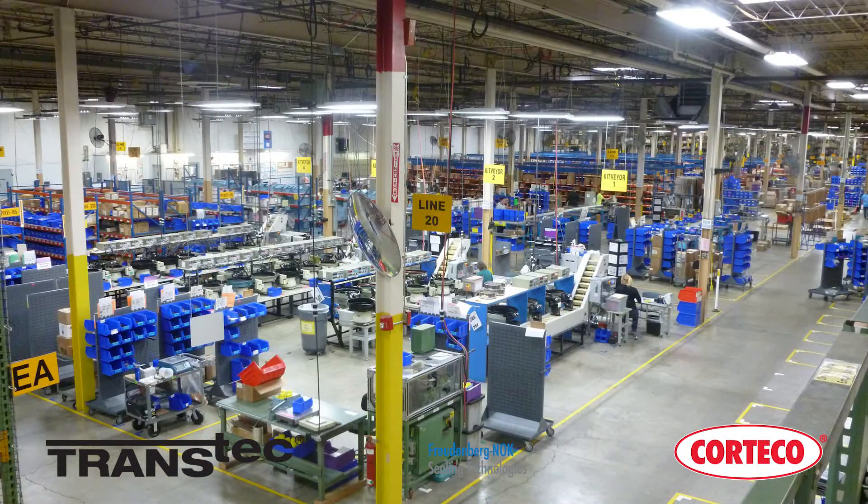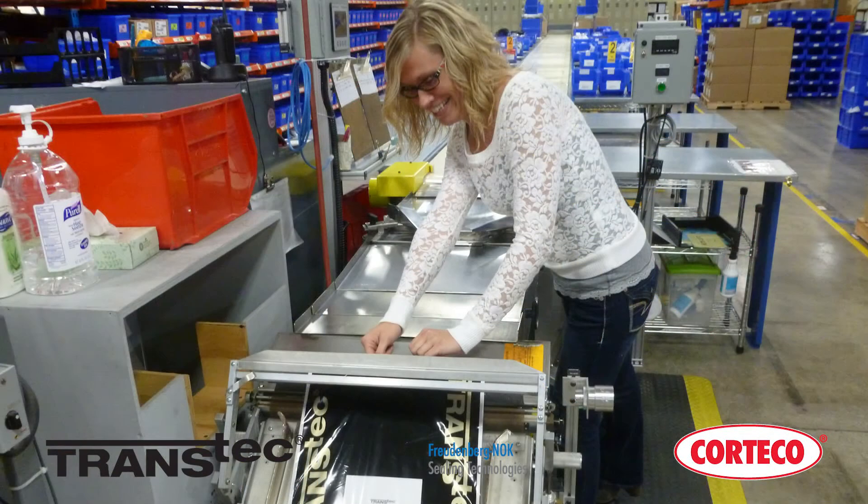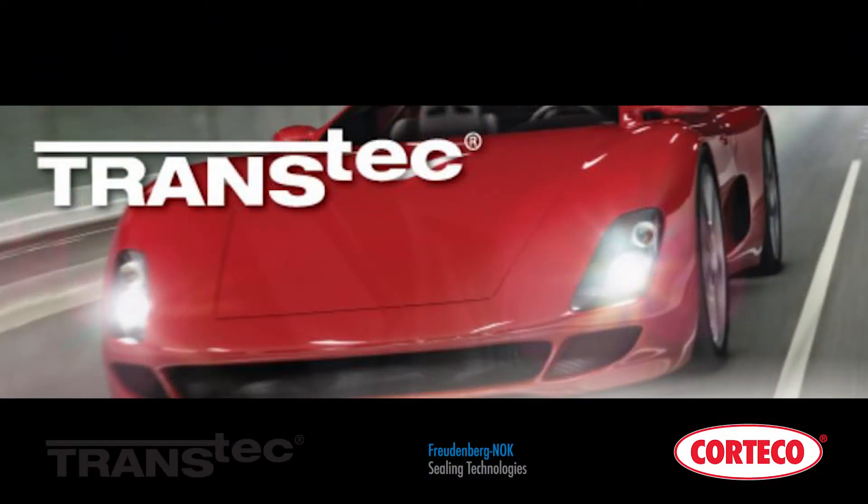Once in Milan, these sealing rings are routed to the production area and to a particular kitting station, where our associates join them with the rest of the sealing components for a specific application to complete the recognizable, comprehensive TransTec overhaul kit. Unlike our competitors, we don't just make kits — we design and manufacture. This is how we support our brand promise of OE Quality or Better.